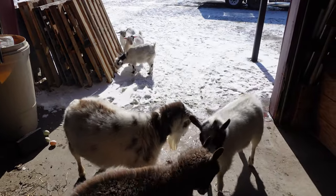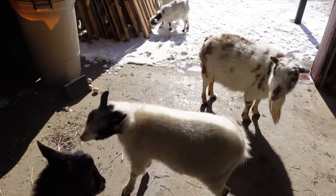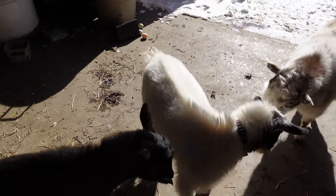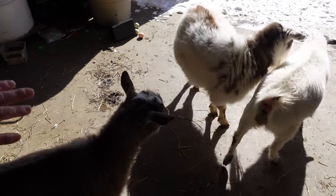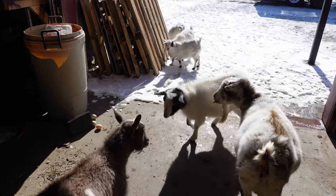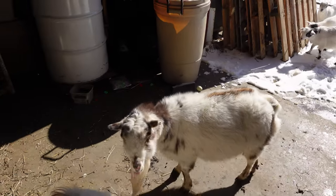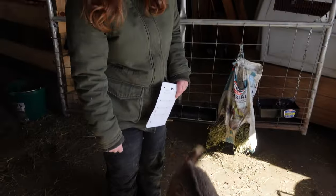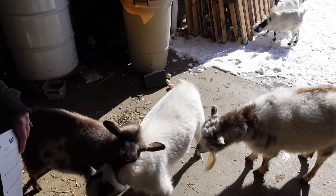An important thing to keep in mind with dairy goats: they have a unique linkage where if you breed two polled goats together, you run the risk of getting pseudo-hermaphrodite goats. That's a goat that ends up with testes but also has a vulva. These pseudo-hermaphrodite goats are usually not fertile — they can't have offspring. And if you're breeding for dairy goats, that's definitely not something you want. That's unique to dairy goats; meat goats don't have that problem, and cattle don't have that problem.